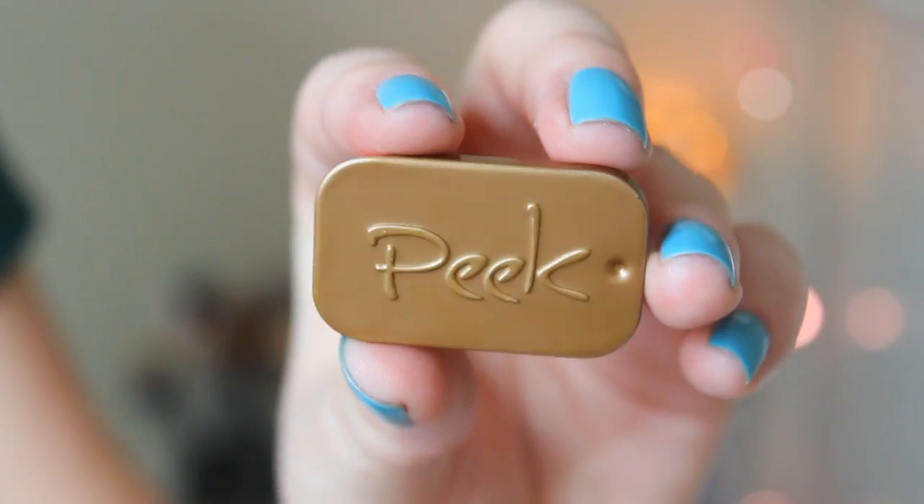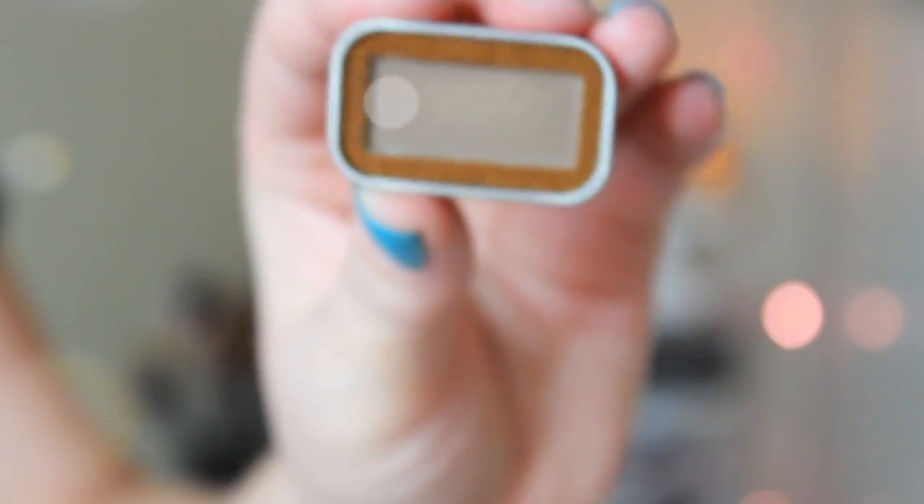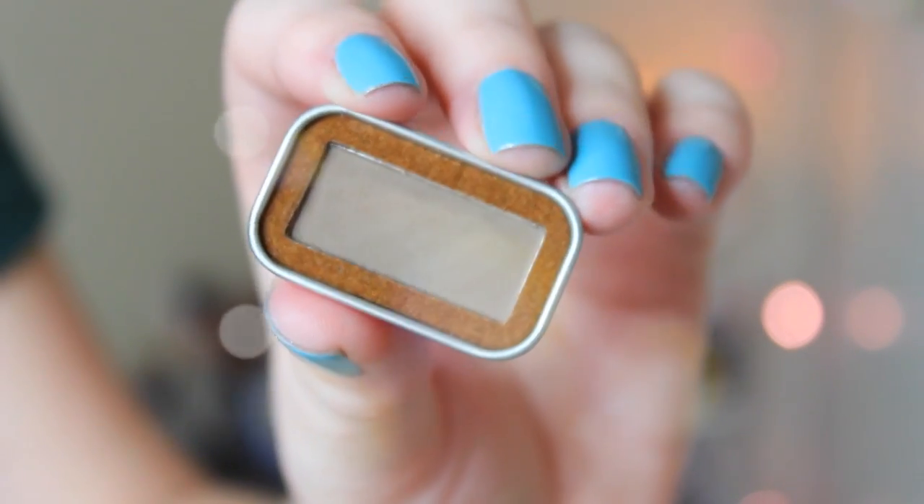Next we have this Peak Espresso Natural Stain Brow Powder — that sounds terrifying. This is kind of cool packaging. It slides open kind of like an Altoid thing. Actually, this is a nice shade for my brows — it's not too dark. The word 'stain' makes me terrified, but I will definitely try this out. What a cute little sample size as well.